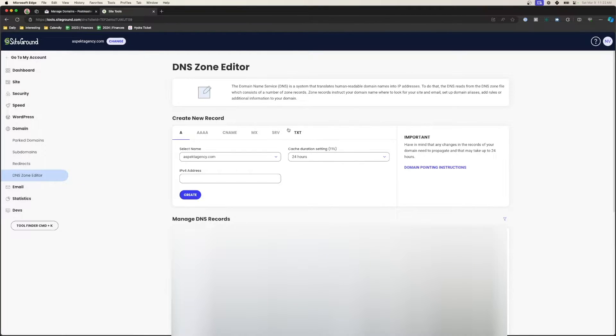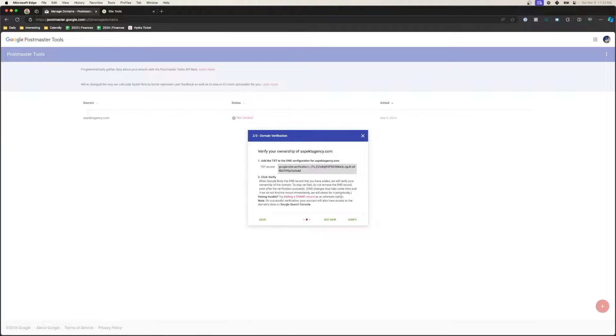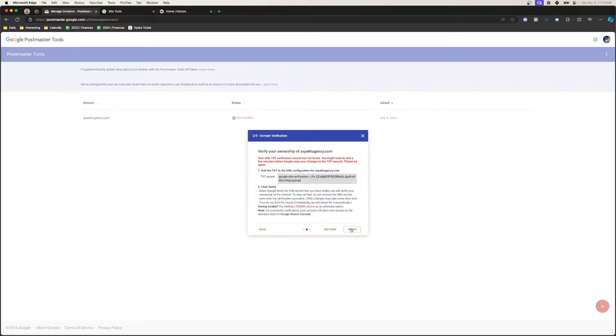For me it's SiteGround, and we're going to add a text record. I'm going to leave the name blank, leave the TTL as is, and just insert this Google verification tag. Create it, wait a couple minutes to make sure that everything is propagated correctly, and then verify that this domain belongs to us. And there we go — we are verified.